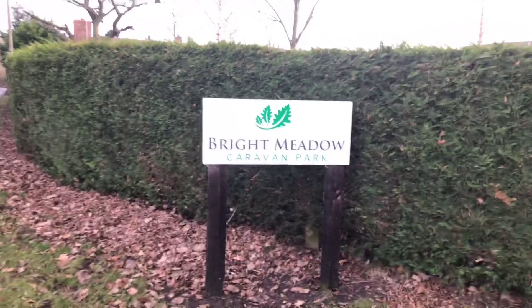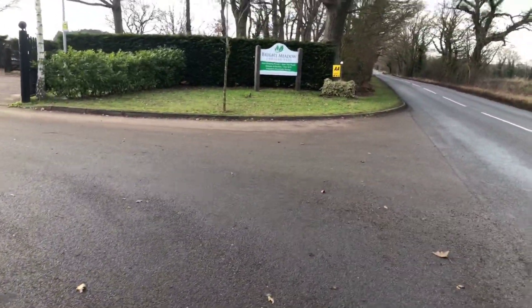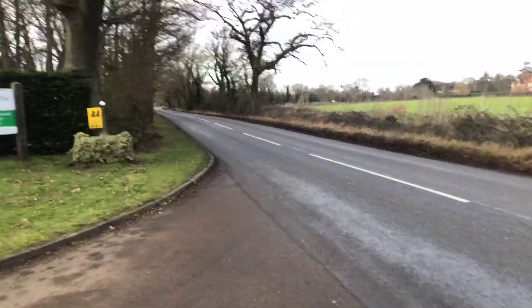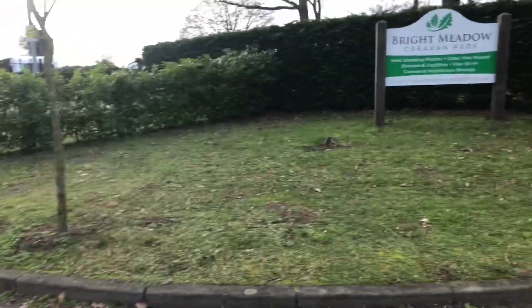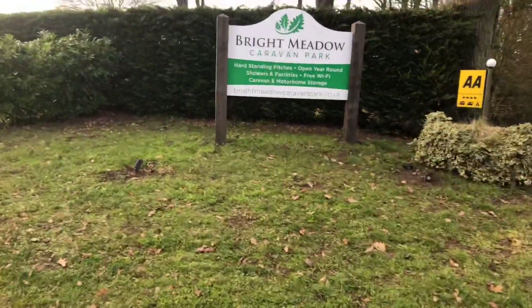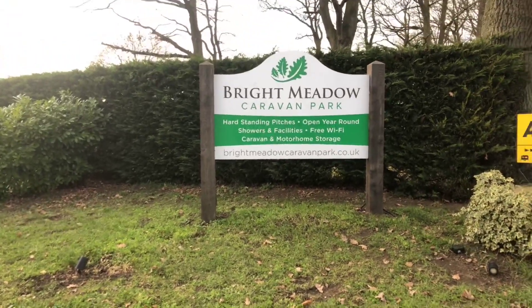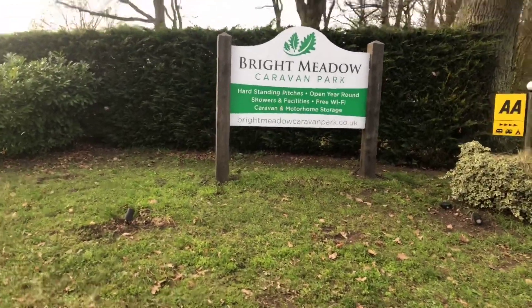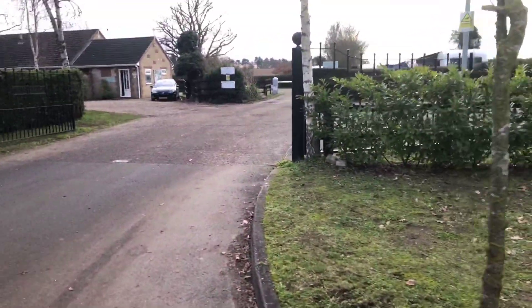Here we are at the entrance of Bright Meadow Caravan Park. It's a good entrance, a good wide entrance — gives you plenty of room to get in and out. Lots of turning space when you're coming off the road. Thurston is down there, and literally a couple of hundred yards up there is the A14. There's the entrance board: hard-standing pitches, open year-round, free Wi-Fi — and it is free Wi-Fi; we've logged on and managed to get Spotify. Caravan and motorhome storage. brightmeadowcaravanpark.co.uk. Let's move in and have a look.